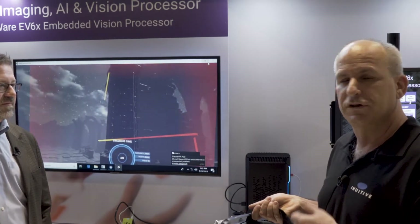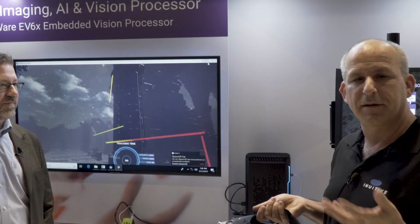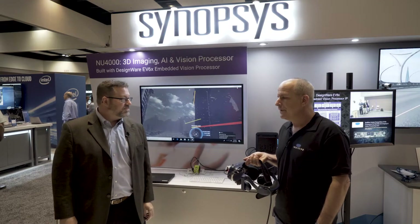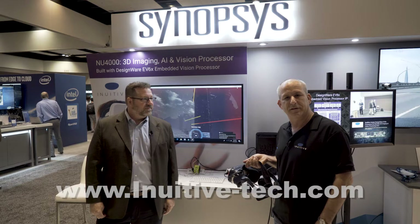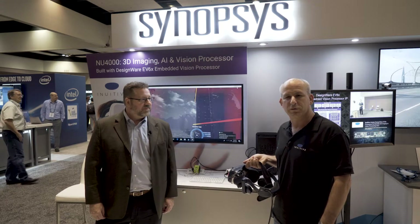The Inuitiv chip capabilities enable all these functions in low latency, low power, and high performance. For more information, please visit our website, inuitiv-tech.com, and learn more about what we do.